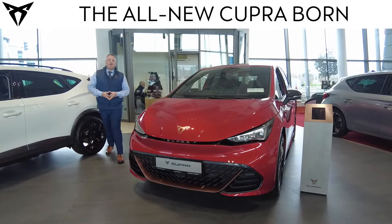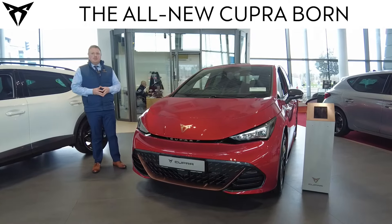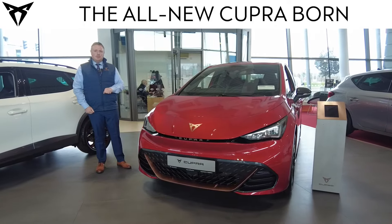Hi, my name is Mark. I'm Cooper Brand Manager here at Johnson & Perra at Mahon Point, and I'm here today to give you a walk-around video of the Cooper Born.